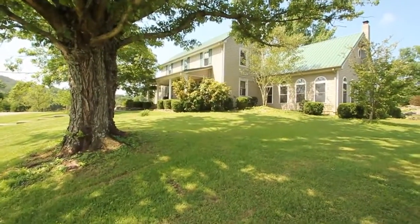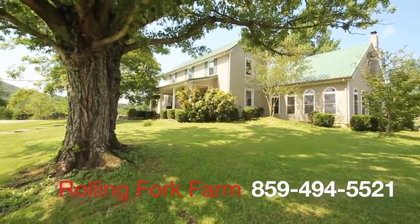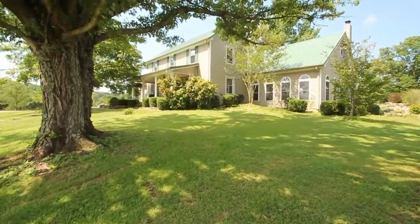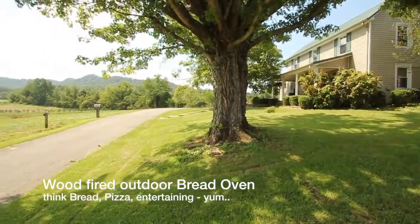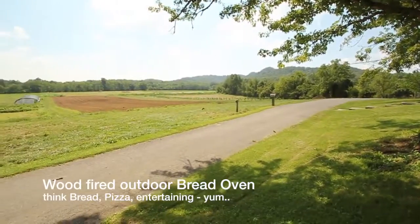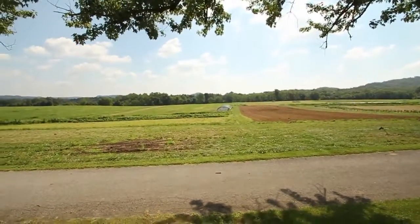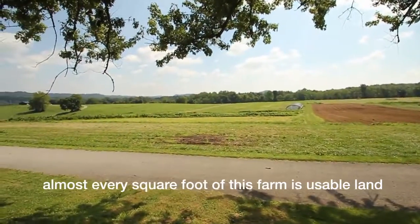You're in for a treat today. Here we are at the Rolling Fork Farm in Gravel Switch, Kentucky. This place is spectacular. Whether you're into horses, cattle, or tomatoes — they raise a lot of tomatoes here — they bake bread. If you're into income property, having an organic farm for income, or just a getaway place, this has got it all. All the land is usable, which is really key and so hard to find today. There's 30 acres, a little over 30.